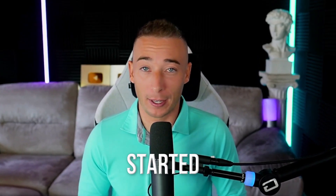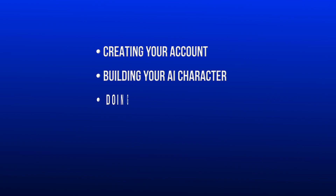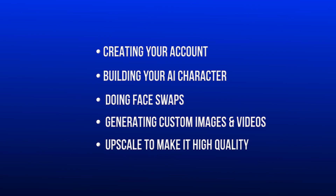But all it takes to get started is literally just one selfie and you're basically in. In today's video, I'll show you step by step how to create your own AI influencer using a tool called Picasso.ai. We'll walk through creating your account, building your AI character, doing face swaps, generating custom images and videos, and even upscaling everything to make it high quality. We're also going to talk about how people are actually making real money with these characters on FanView, thanks to an official partnership they have with Picasso.